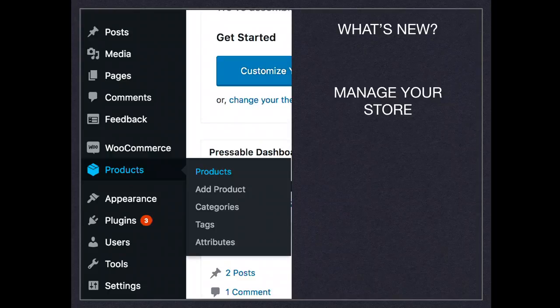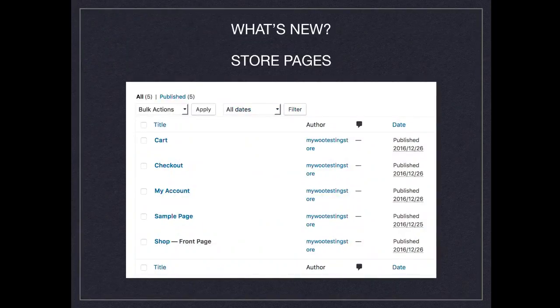Products — it's like posts and pages but you have products now. You can add categories, tags, attributes, and featured products. When you install WooCommerce, those are pre-created. You have a cart, a checkout, a my account page, and a shop. Normally the shop is set to the front page, so you have all the items there. You don't have to create them manually — you can do whatever you want with them.